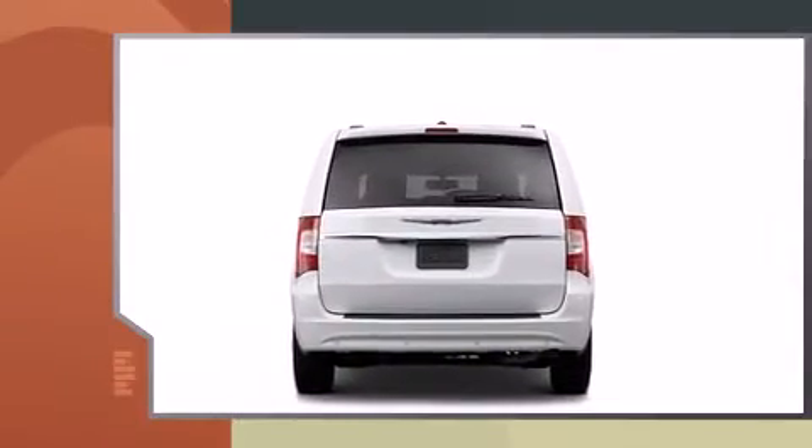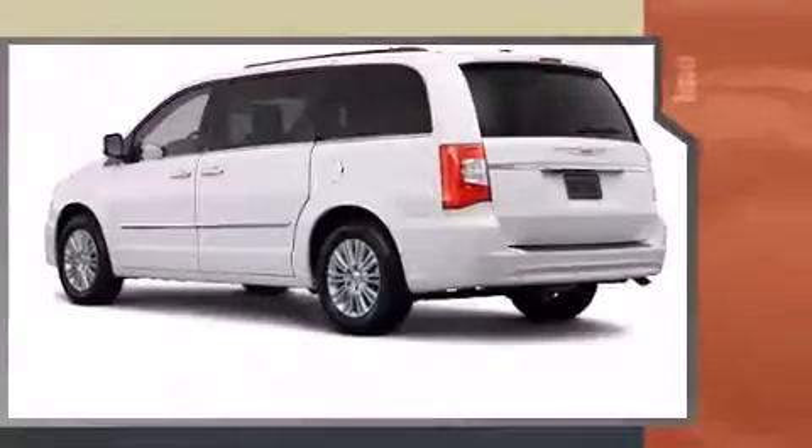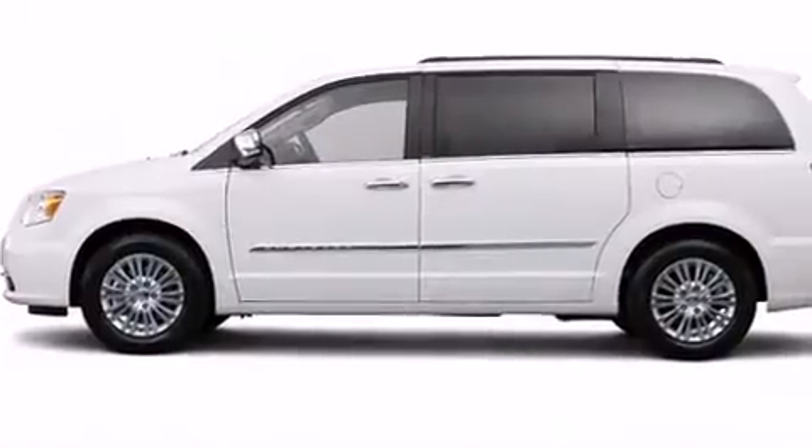Chrysler prioritized fit and finish, as evidenced by a built-in garage door transmitter, power door mirrors and heated door mirrors, a power rear cargo door, removable floor console, and one-touch window functionality.